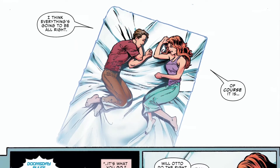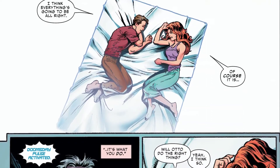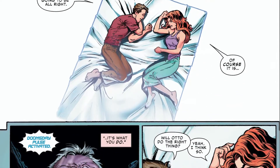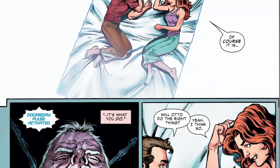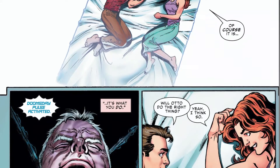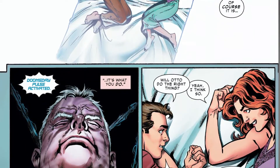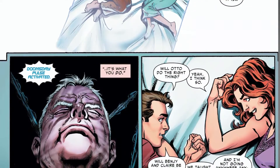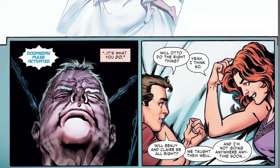Before we dive into the page, let's take a look at how the characters are drawn. Mark Bagley, the man who drew this comic, made sure that this series has a style reminiscent of the Amazing Spider-Man comic series, meaning the characters have a certain realistic style to them with the trademark comic book proportions thrown in. Now, on sequentiality, gutter and transition, and paneling.